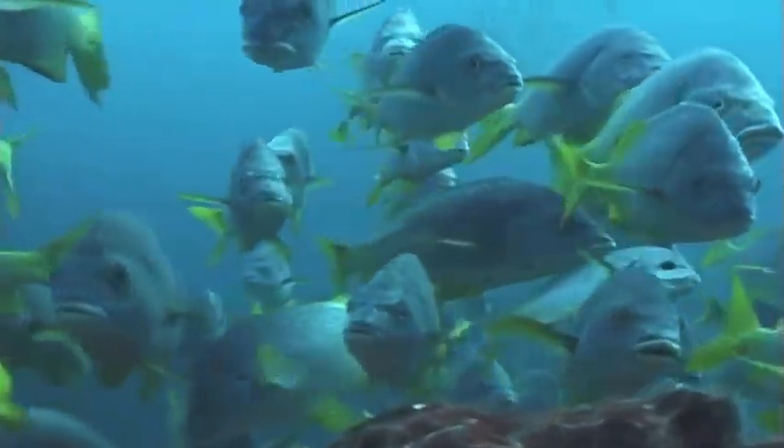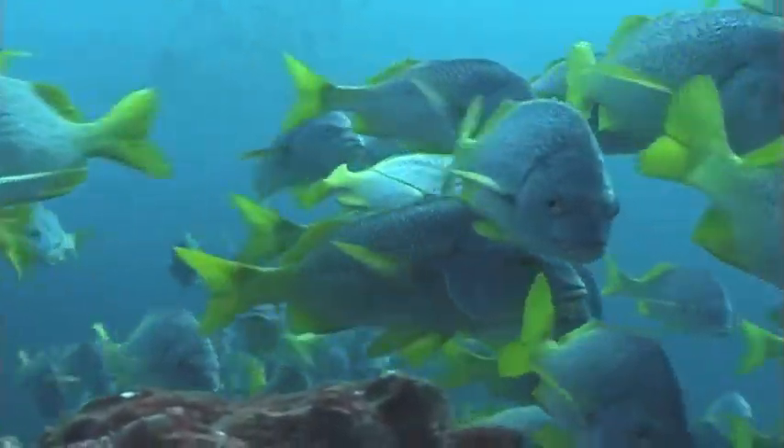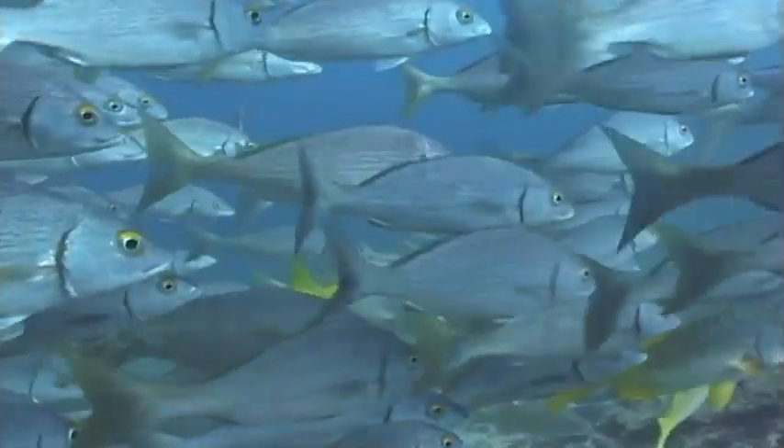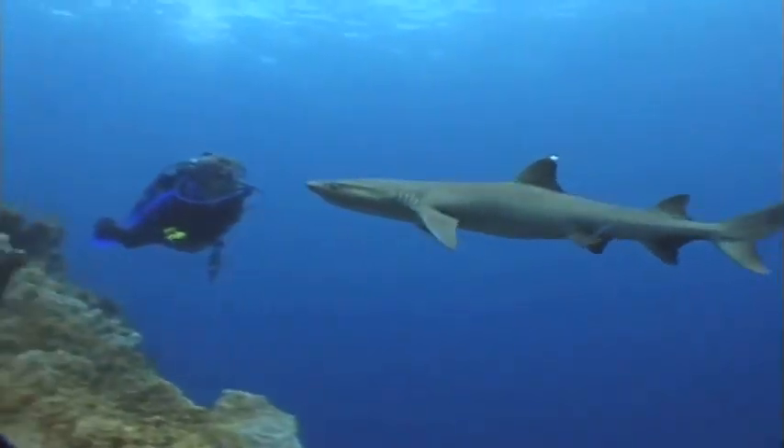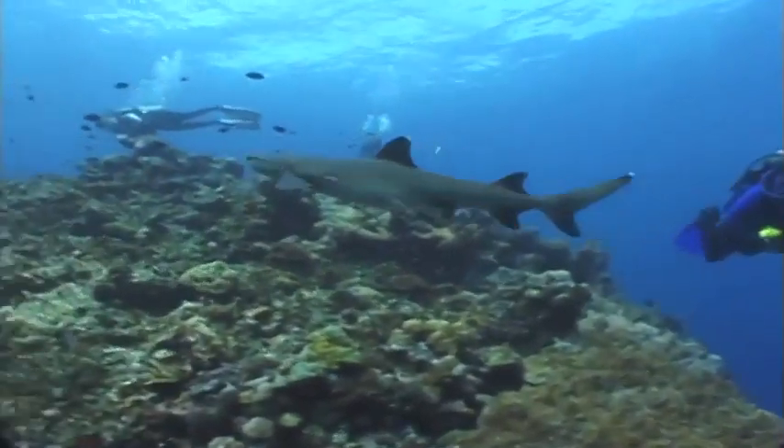And what does a fish use to swim? Fins. Yes, fish use their fins to swim. Sharks do, too. And so do rays.